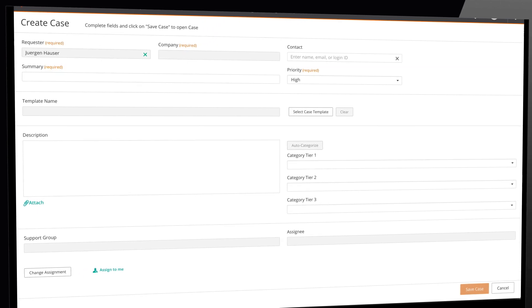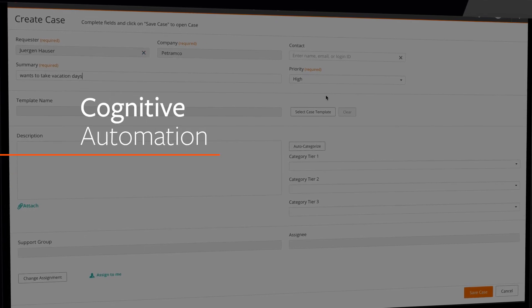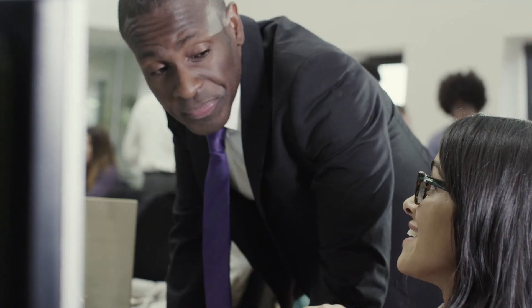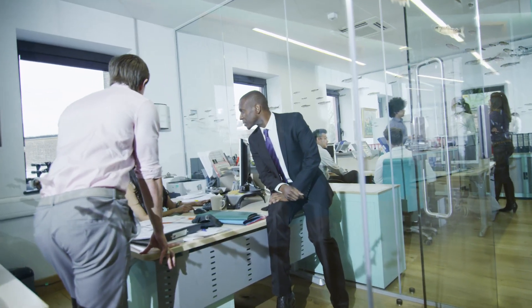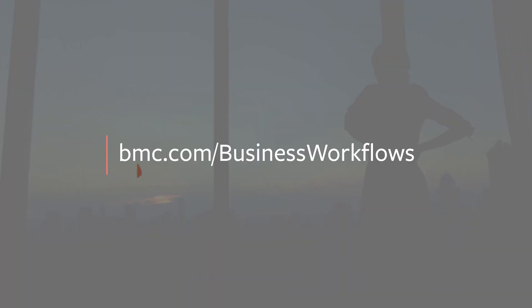Cognitive capabilities can also be leveraged to decrease manual steps performed by agents during their workflow. To remain competitive, digital businesses must ensure that their employees stay as productive and engaged as possible. Transform the way your employees manage their work and enable business innovation. Check out bmc.com/businessworkflows to learn more.